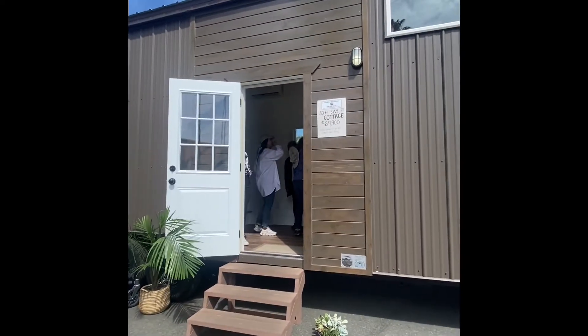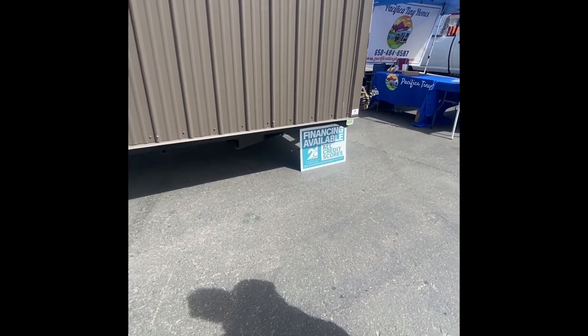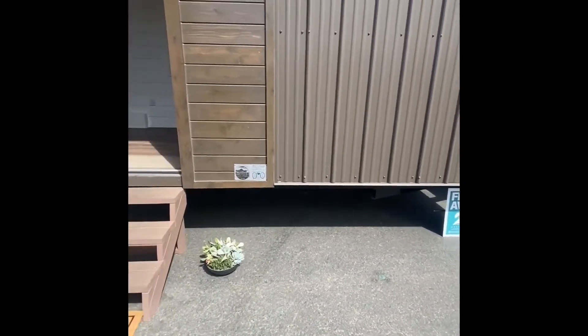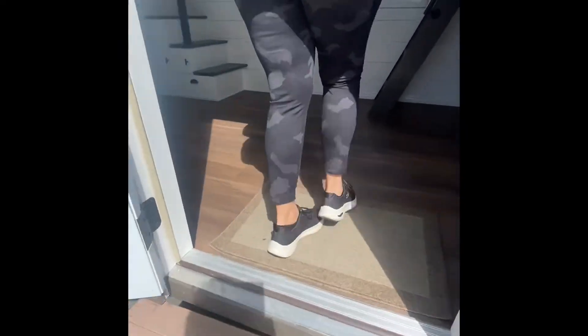This is a 30-foot Bay Cottage, 375 square feet for $70,000. It comes delivered as-is, and I'm gonna walk in and take you inside to see what we've got. Let's go check this out.